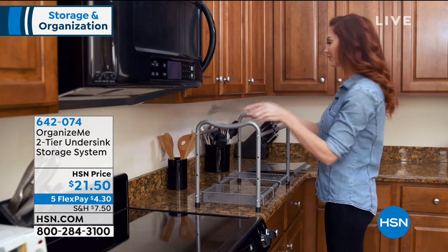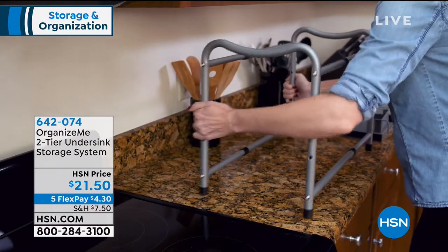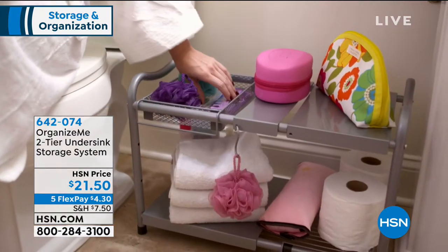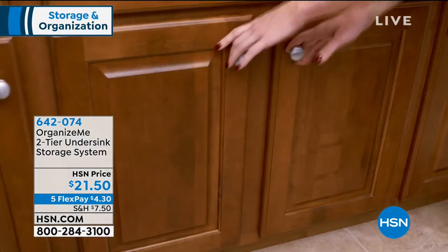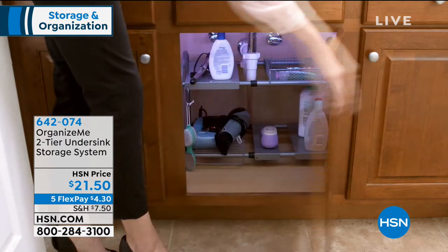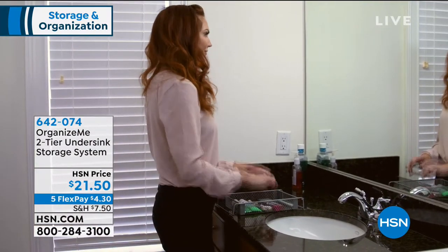Talk about solutions — if you look underneath your sink, bathroom sink, kitchen sink, what does it look like? Are things falling all over the place? Is it a mess? Whenever the dog needs a little cleanup on the carpet, my family can never find the carpet cleaner. This is going to be the solution. You can find everything. Look at how beautiful that looks — it's the perfect organizer. It doesn't matter how tall it is underneath your sink, how big the pipe is, or where the pipe is. This is a brilliant two-tier solution.